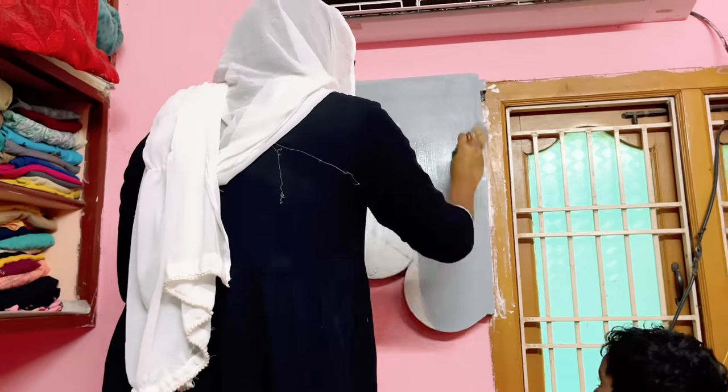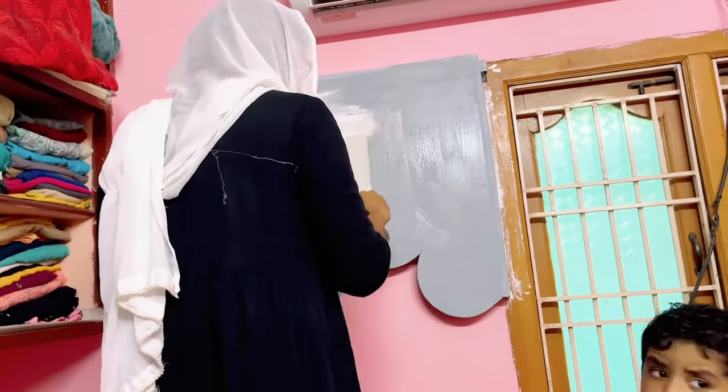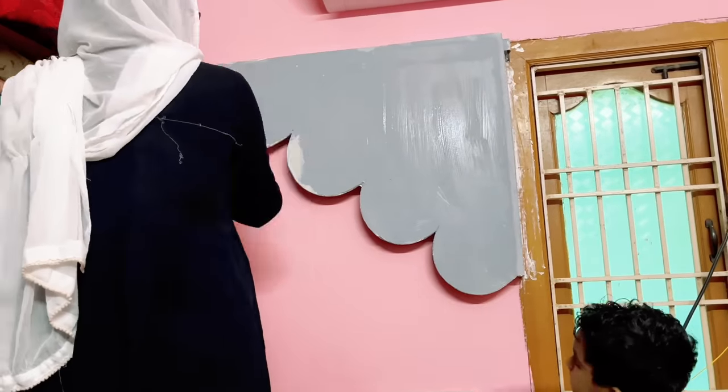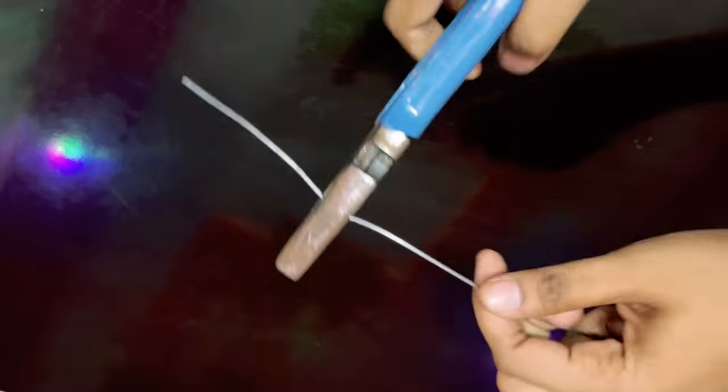Here I am painting this cloud with gray color. I could have used sky blue or given some shading, but I didn't have those paints available, so I am using what's on hand.